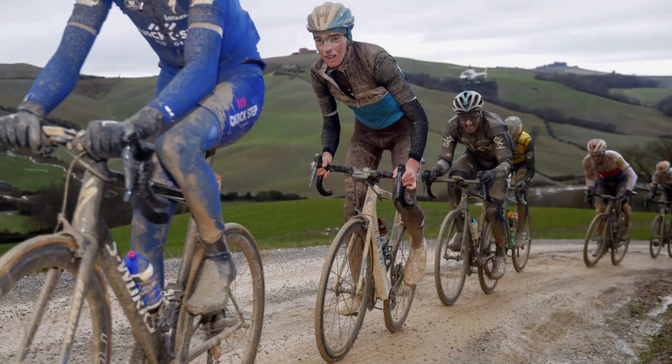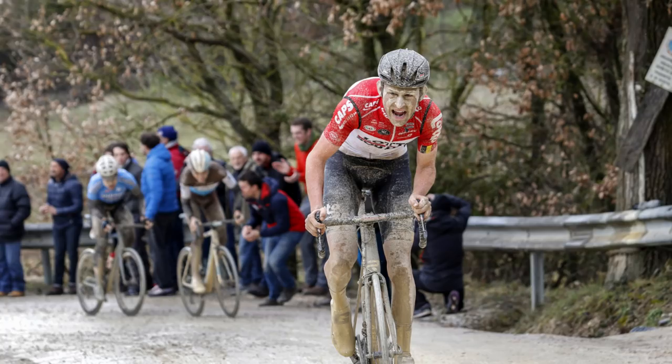Finally this week, we learned that Strade Bianche has become one of the best one-day races in our world of cycling, despite the fact that the weekend's edition was just the 12th for the men and the 4th for the women. And that led us into the discussion of what is it that makes a cycling classic?